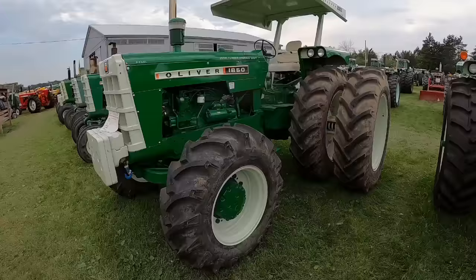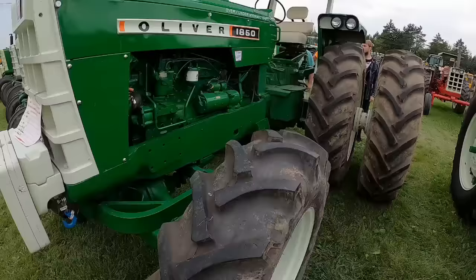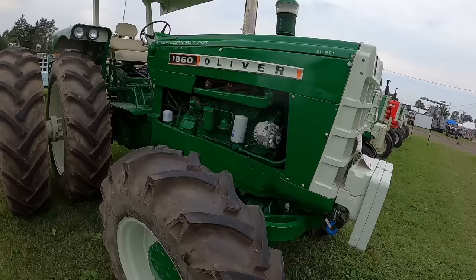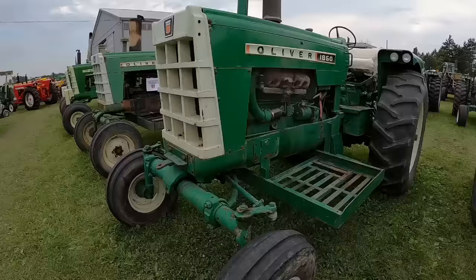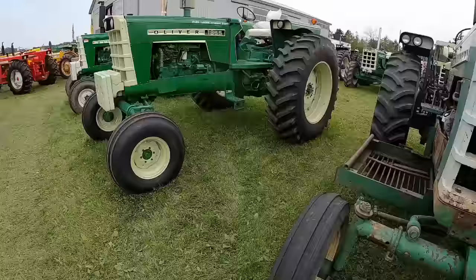A few front-wheelers here. Upstate New York seems to be pretty good front-wheel-assist country. The owner of this one was telling me it was originally two-wheel drive with an optional long pinion shaft to upgrade to front wheel assist, and someone did it at some point in its history. There's a 1850 Gasser and a 1850 Diesel — these look like saddlebags; it's like they came from the same home. And a 1955 with a Cummins conversion.